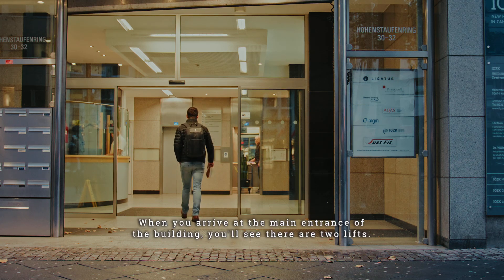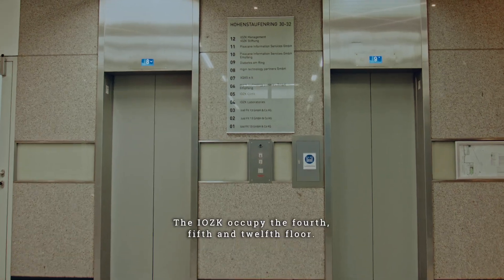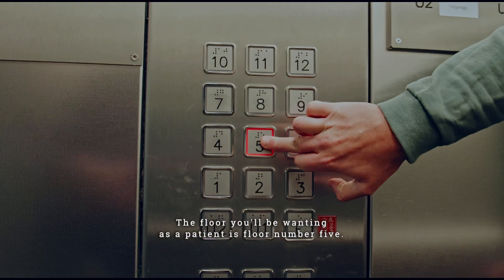When you arrive at the main entrance of the building, you'll see there are two lifts. The IZK occupy the 4th, 5th and 12th floor. The floor you'll be wanting as a patient is floor number 5.